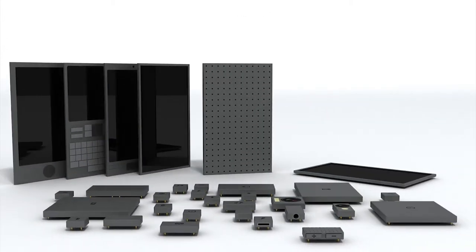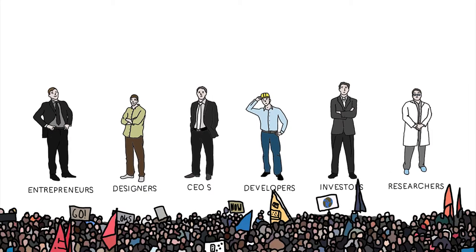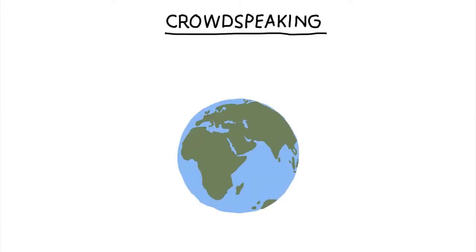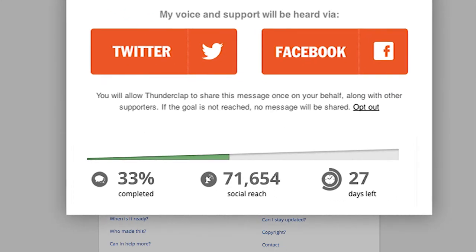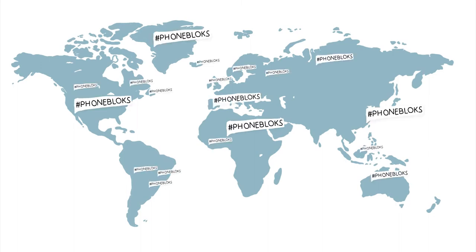To set up this platform, we need to get the right companies and the right people involved. They will only get started if there is a lot of interest in a phone worth keeping. To show them there is an interest for this phone, we need your voice. You can donate your social reach on the website. We gather as many people as possible, and on the 29th of October we send out the blast all at the same time, spreading all your voices to show the world there is a need for a phone worth keeping.